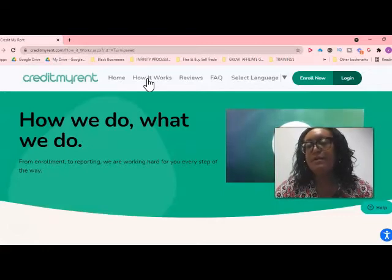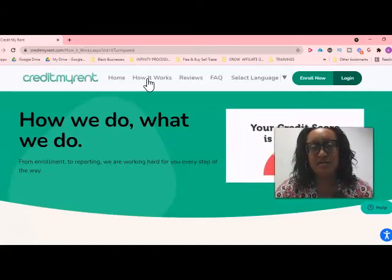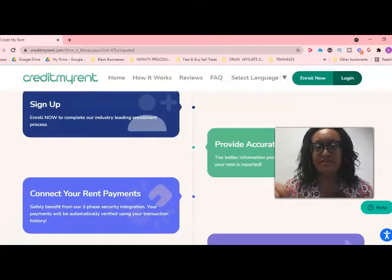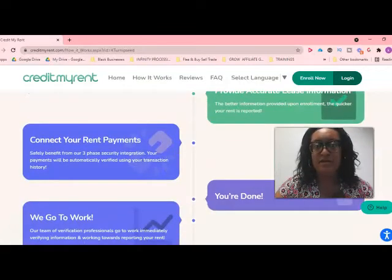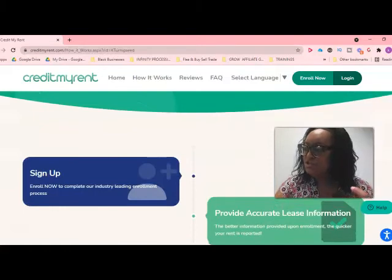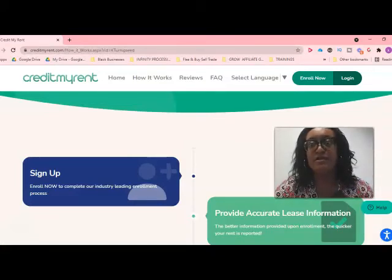Once you come into Credit My Rent, you sign up for an account. There's an 'Enroll Now' button — you can check the link beneath this video or message me for my direct link and access to my credit repair Facebook group. Once you enroll, they'll ask you a few questions, verify your information and rental information. You don't need to go through a landlord or anything like that — just follow their process. Some people see results in as early as 72 hours because they begin reporting that information to the credit bureaus right away.